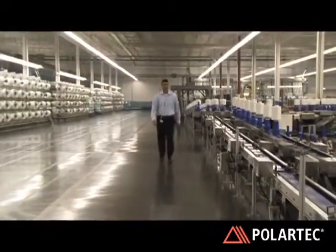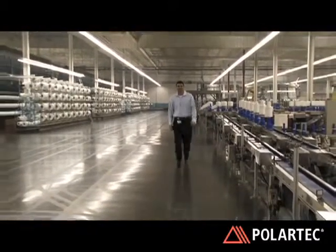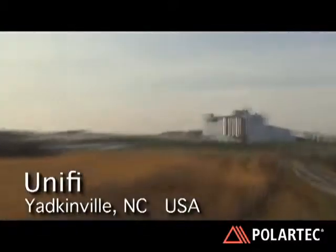I'm Roger Barrier. I've been here at Unify around 20 years. I'm in charge of all of our sales and marketing and our product development.